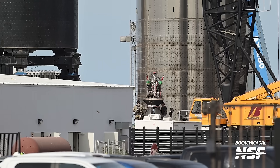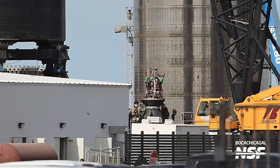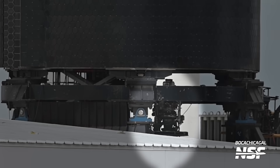A surprise to everyone was that SpaceX started to swap out engines on Ship 28. Here you can see a Raptor center that is being prepped for installation onto the ship. Since we can't see the serial number, we don't know exactly which engine it is. Along with a center engine being swapped, Raptor Vacuum 235 has been removed as well.